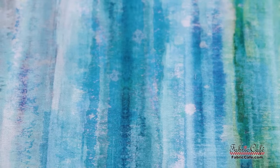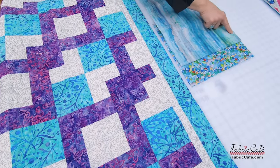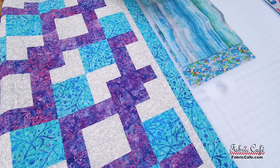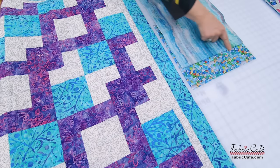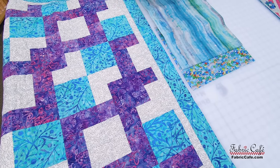We've got this stripe fabric for our number one. I'm just going to fold back my number two here so you can see. Isn't it great how all of the colors in this watercolor stripe matches all of these colors in your sea glass? I just thought it was gorgeous.